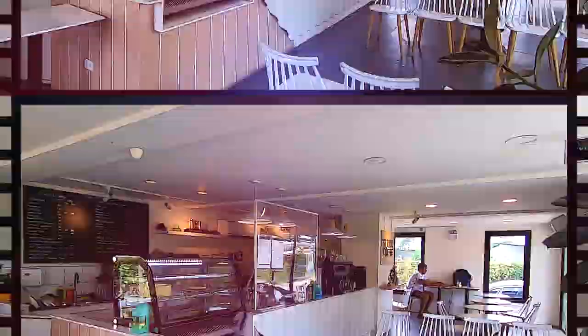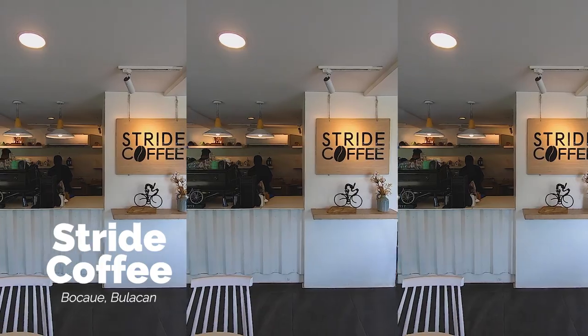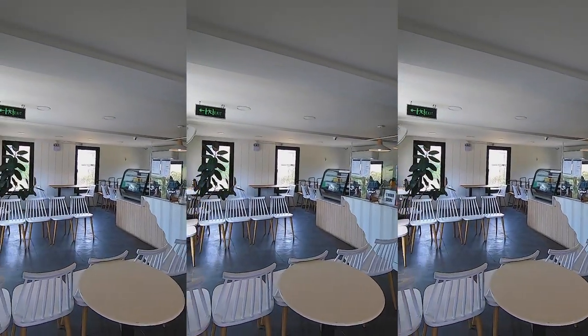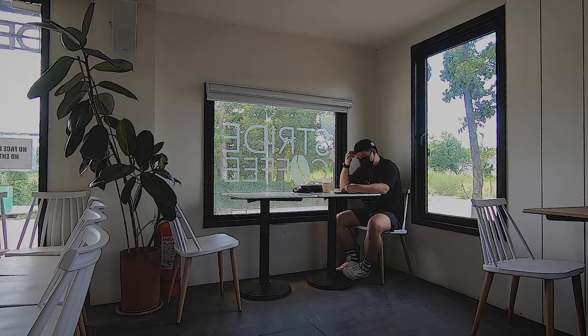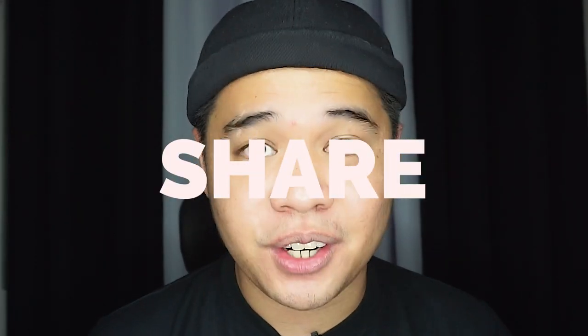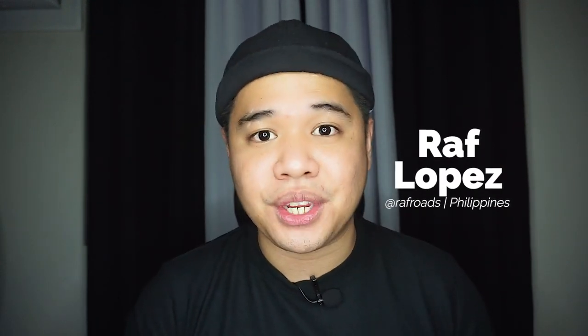Thank you so much guys for watching — I hope you find this really helpful. Please support me by clicking the subscribe button, liking this video, and sharing it with your friends. This has been Raff of Raff Roads — avoid the rough road and have a smooth sailing trip. See you in the next video, bye guys!